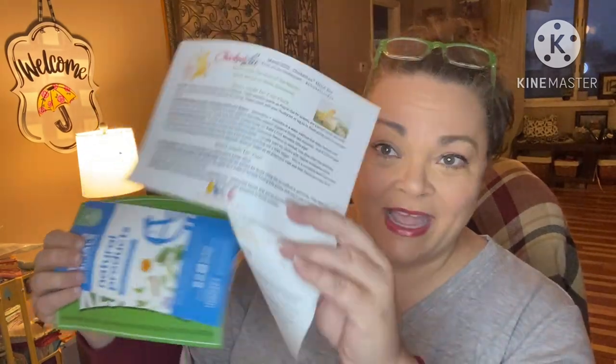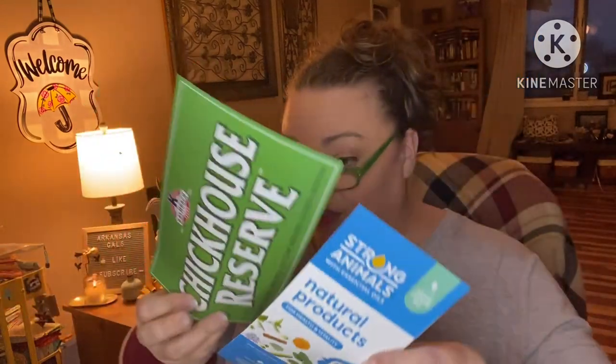There's our products guide, and we have a little card in here with informational stuff about Chicken House Reserve extraordinary chick food and Strong Animal natural products.